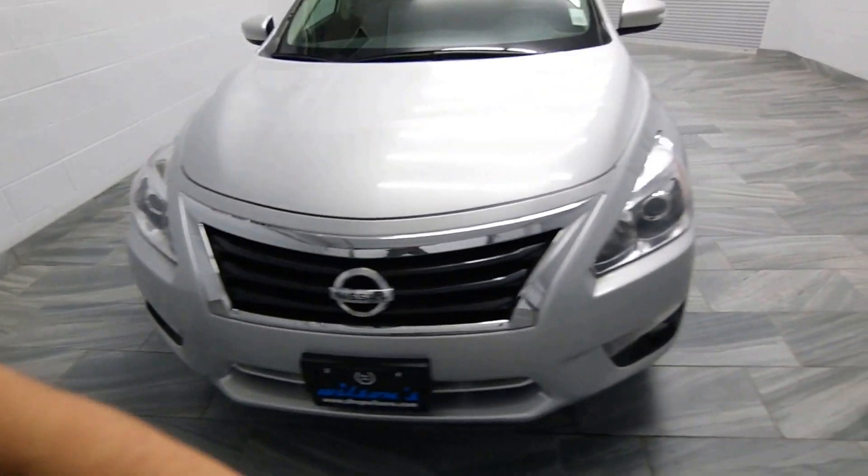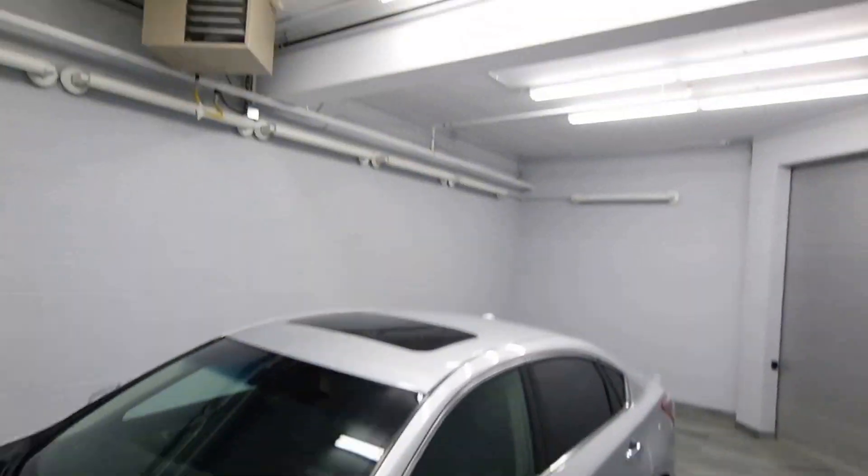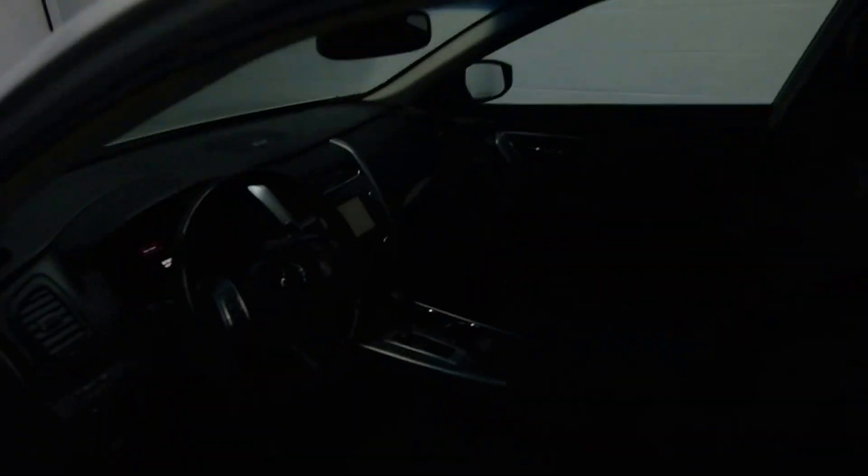power options, black leather interior with rear AC, alloy rims, power sunroof, and power driver seat.